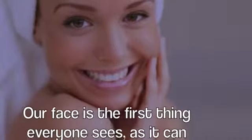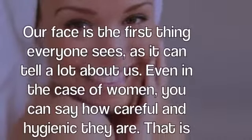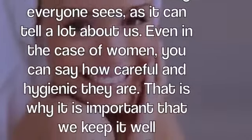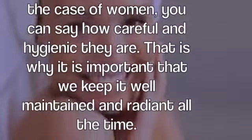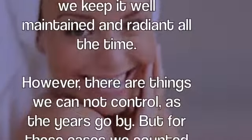Our face is the first thing everyone sees, as it can tell a lot about us. Even in the case of women, you can tell how careful and hygienic they are. That is why it is important that we keep it well maintained and radiant all the time.